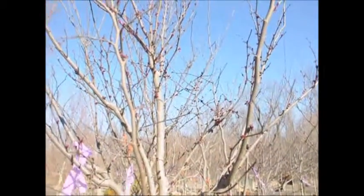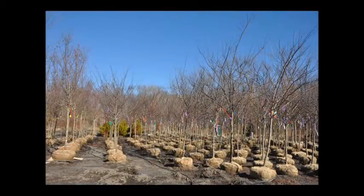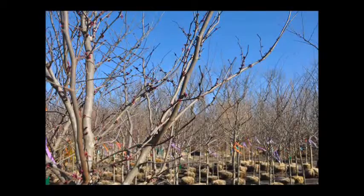The Eastern Redbud tree is a tree that will grow in zones 5 to 9. The height these trees will attain is 20 to 30 feet. Its spread can be a little bit broader, 25 to 35 feet.